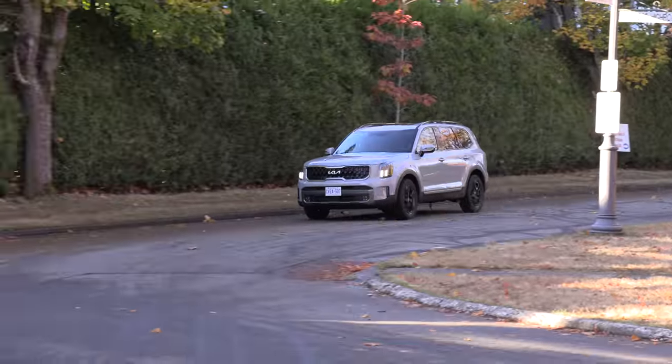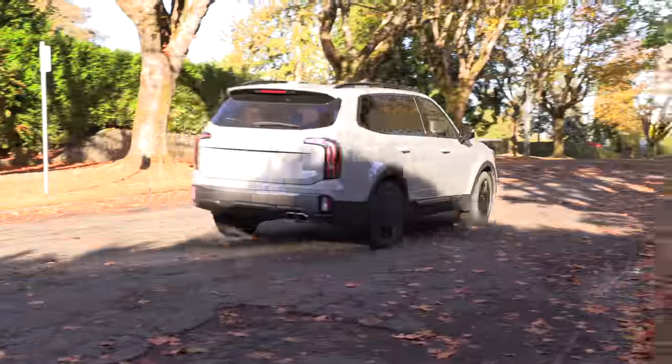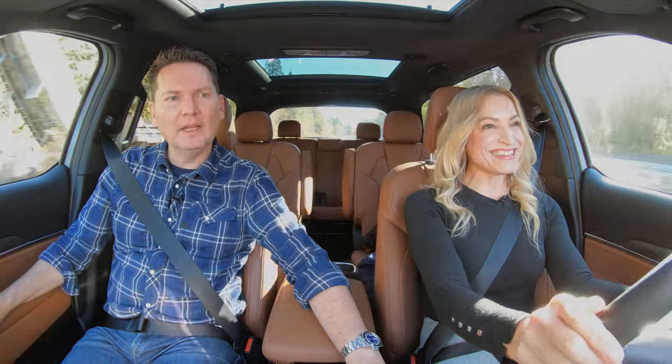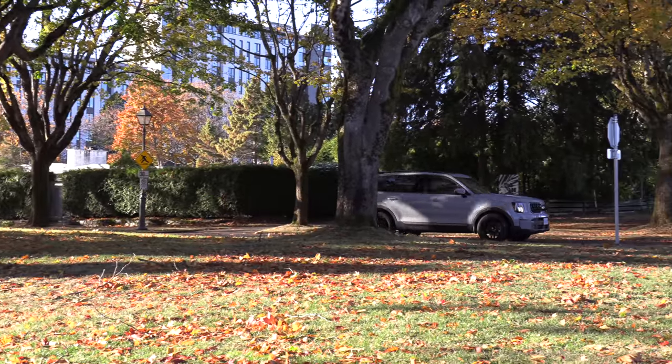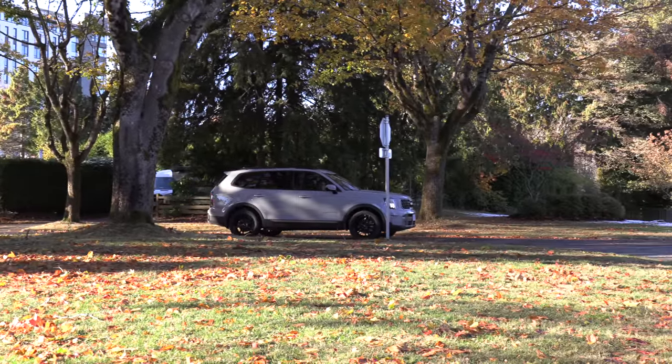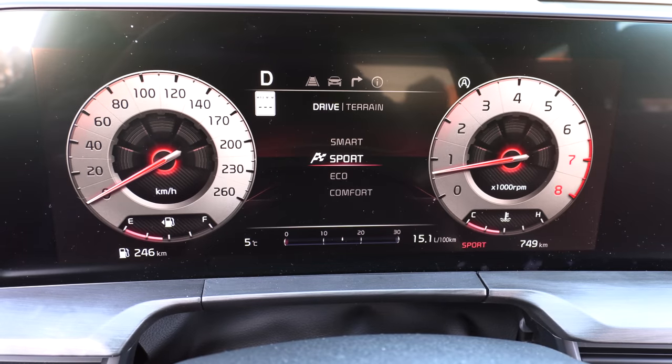What hasn't changed is the V6 engine. It's bigger than the competition at 3.8 litres, so it gives you good torque, and I like the drive of this. It's quite smooth. When you put it in sport mode, everything really firms up, yet the steering doesn't get too heavy — it still offers a comfortable drive. What I like is the digital driver display: when you switch drive modes, everything lights up. Sport is in red, and it looks really sharp.